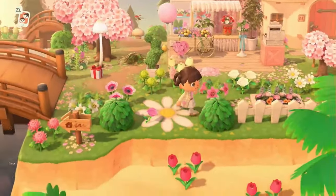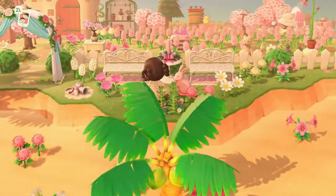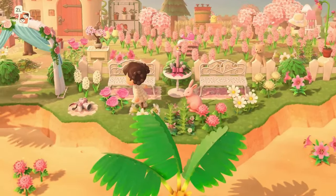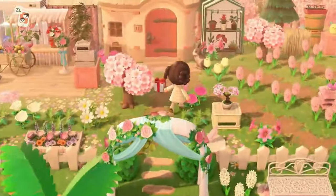So over here, we didn't really do anything with this beach in front, but we do have this cute little seating area right here. I just thought it was super cute, so I wanted to show it to you guys.